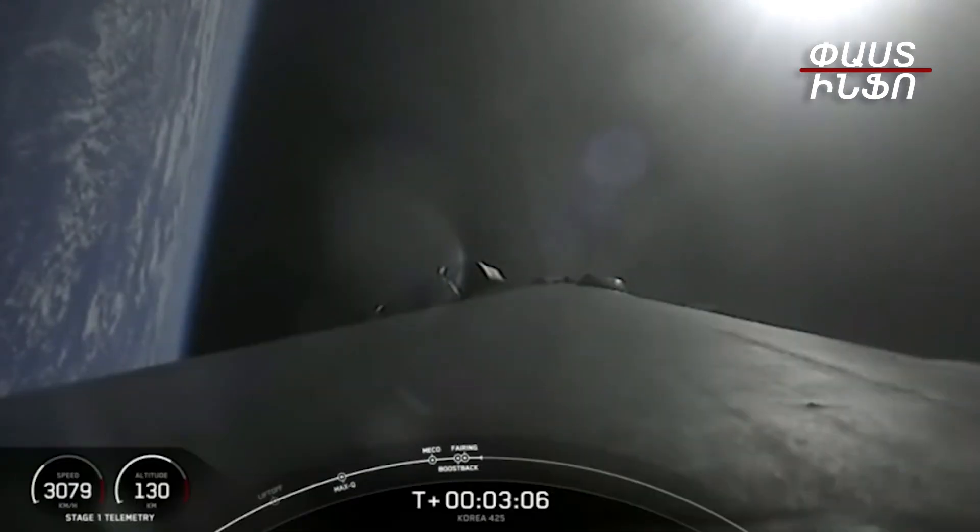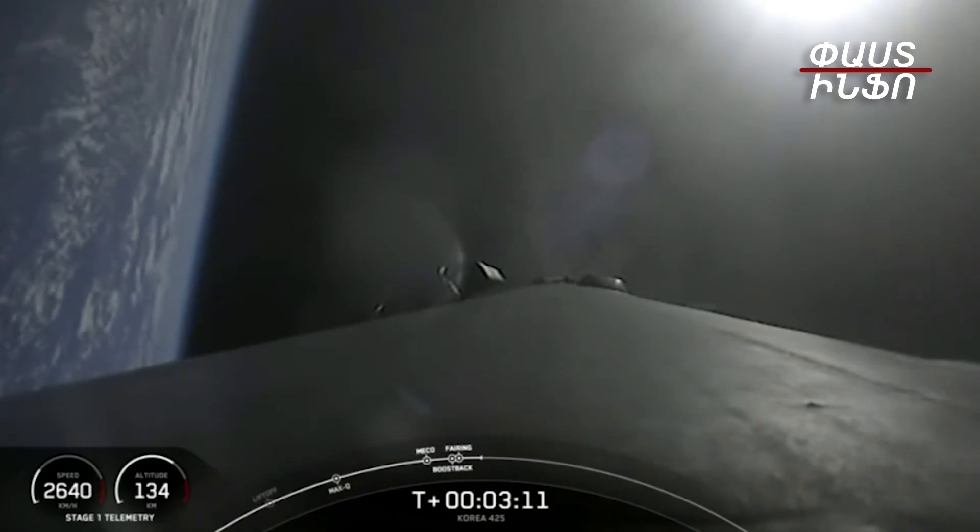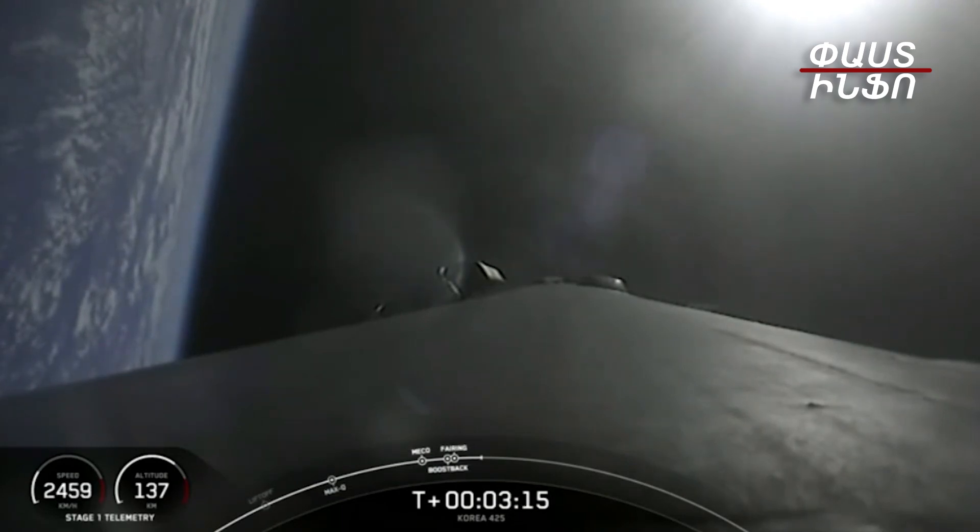We will be attempting to retrieve those fairing halves again today once they fall back to Earth, using our recovery vessel, Go Beyond. Next up, we're listening to hear that we've completed our Boost Back Burn.